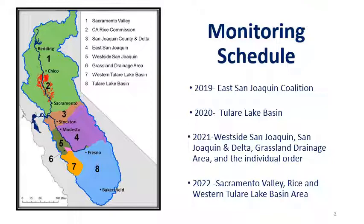In 2021, the Westside San Joaquin, identified by number 5, the San Joaquin and Delta, denoted by number 3, and the grassland drainage area, identified by number 6 on the map. In 2022, we brought on the last remaining coalitions: the Sacramento Valley Coalition and the Rice Commission, shown on the northern parts of the map as number 1 and 2, and the Western Tulare Lake Basin area, shown as number 7 on the map.